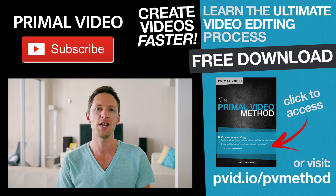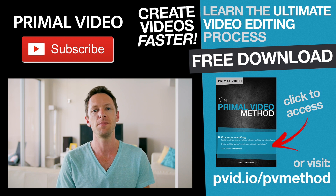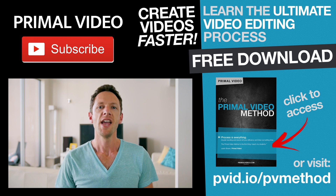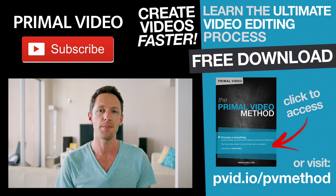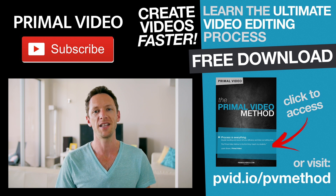If you're looking to improve the quality and the speed of your video editing, make sure you grab our free guide running through the ultimate video editing process. There's a ton of tips in there to help you create awesome quality videos faster, and it's completely free — just hit the link on screen now to grab your copy. If you found this video helpful, we'd really appreciate a share, a comment, or a thumbs up. It really does make a big difference.